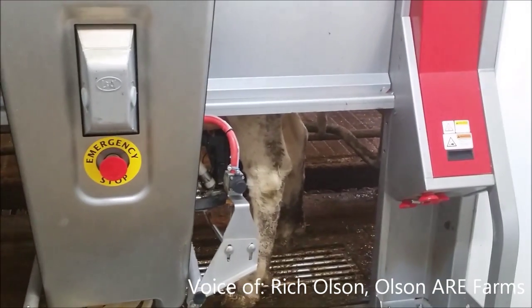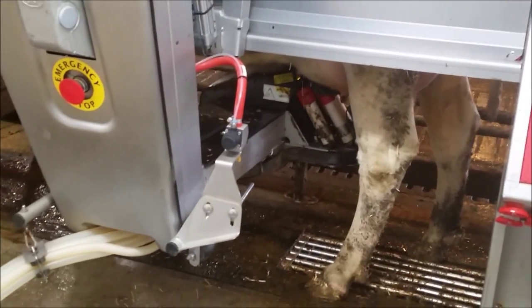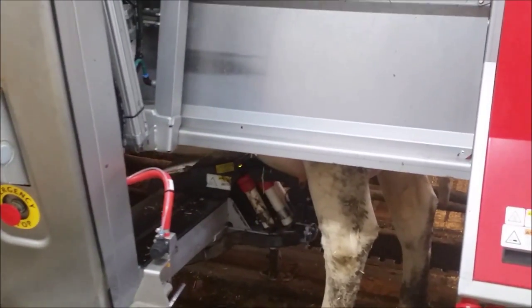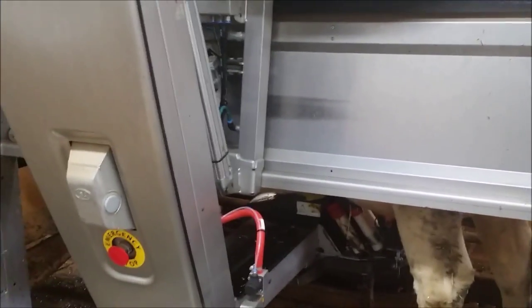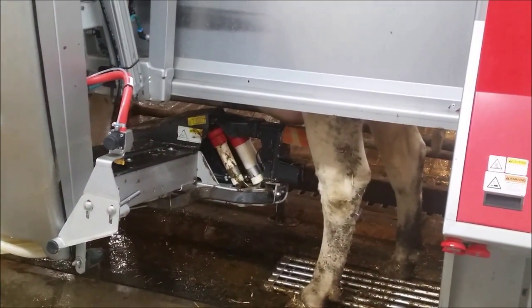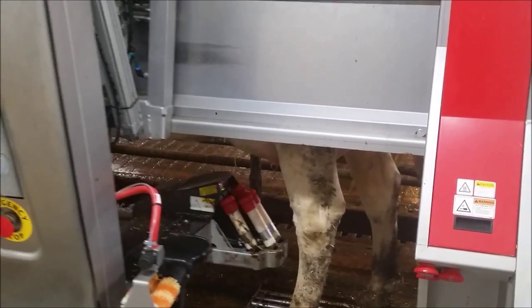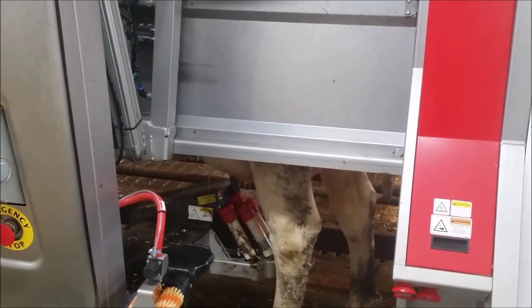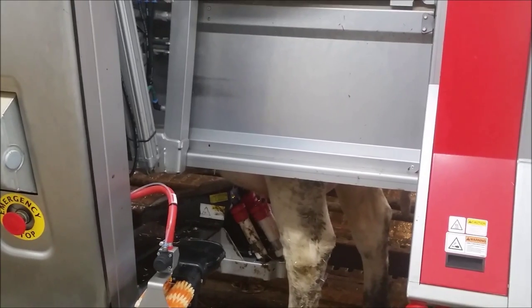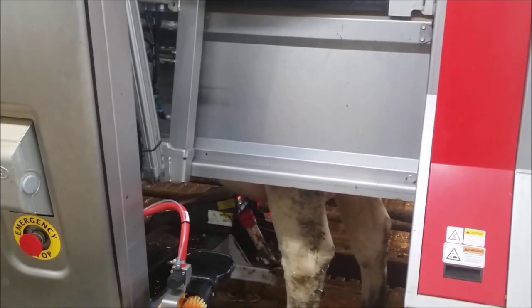Brushes swing in and they sterilize and stimulate each teat for about six seconds. When they go in, there's a feed pan up in front. Because the robot knows which cow it is, it knows how much milk she gives, so it knows appropriately how much pellets to give each cow. It also knows how long it takes for each cow to milk, so it trickles the feed at variable speed the entire time she's standing there. The lasers came on, identified the distance and location to each of the four teats, and it puts the milker on one at a time.